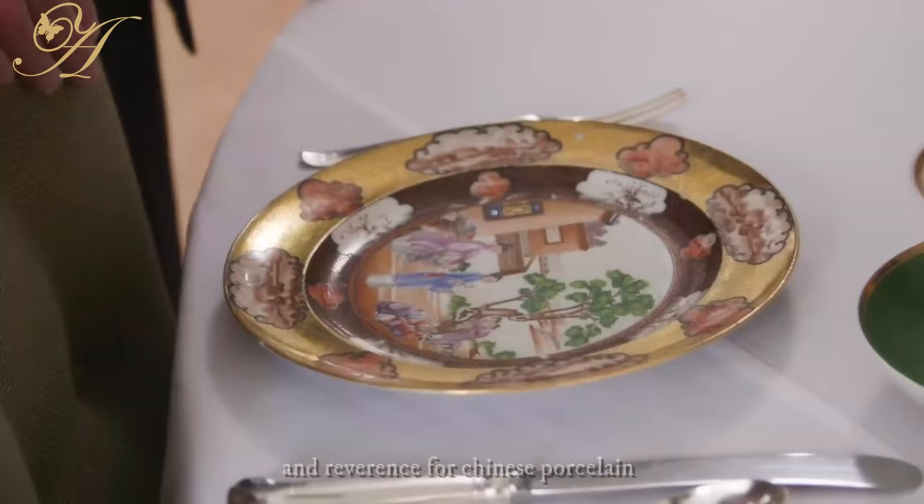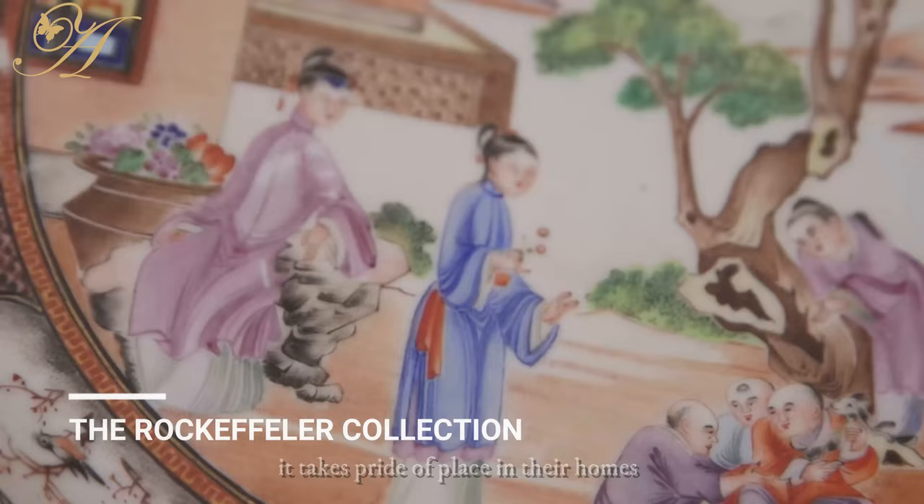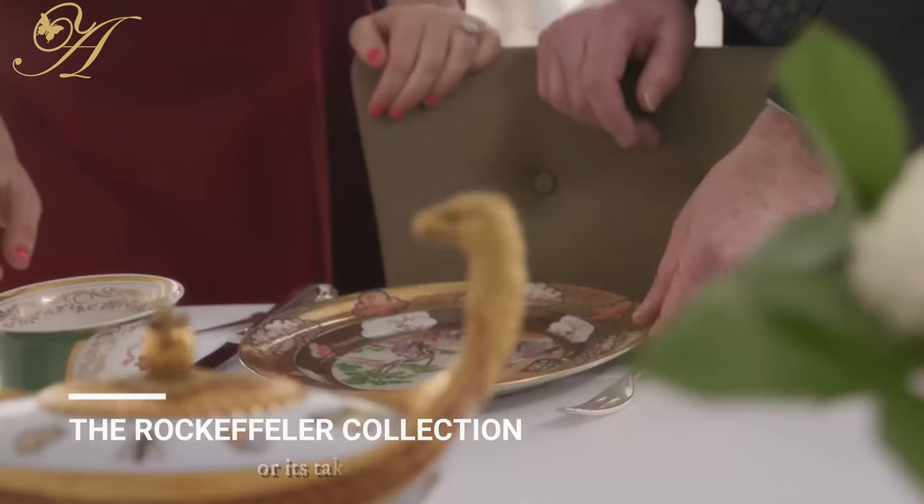A lot of Westerners actually place more importance and reverence on Chinese porcelain than the Asians themselves. It takes pride of place in their homes as a decorative element to elevate the surroundings, or it's taken out on very formal occasions. In fact, I only learned about the Famille Rose from some Westerners who did documentaries on it.